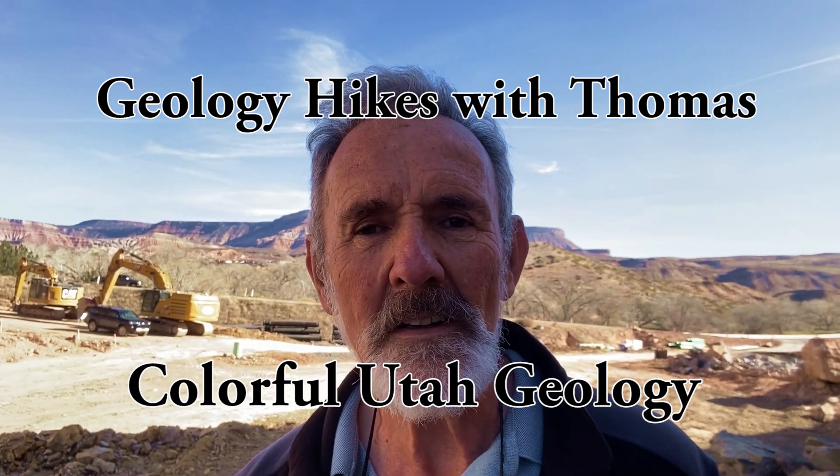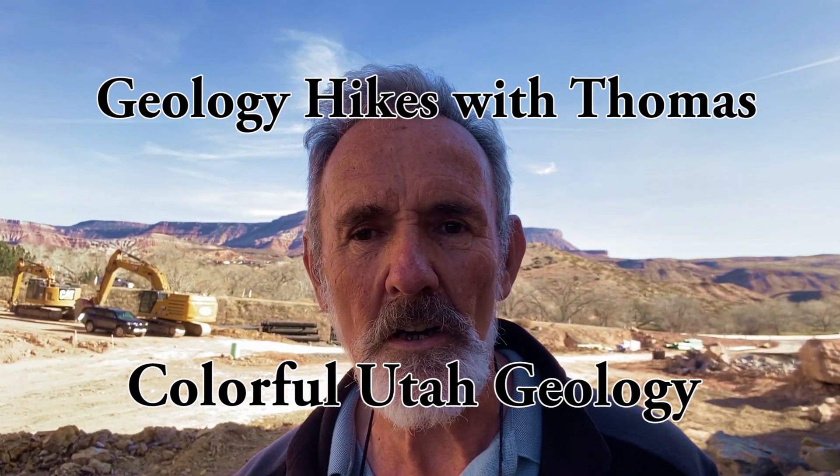Hello and welcome to another episode of Geology Hikes with Thomas. I'm Thomas Eckert, your tour guide. Today it's not going to be a hike — we're just going to stop off at some new rock cuts.